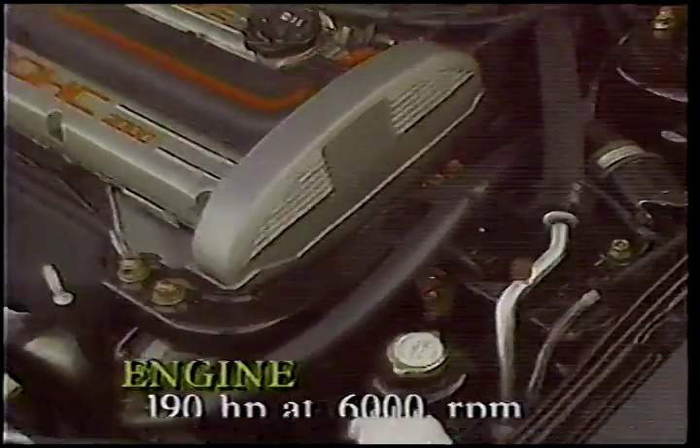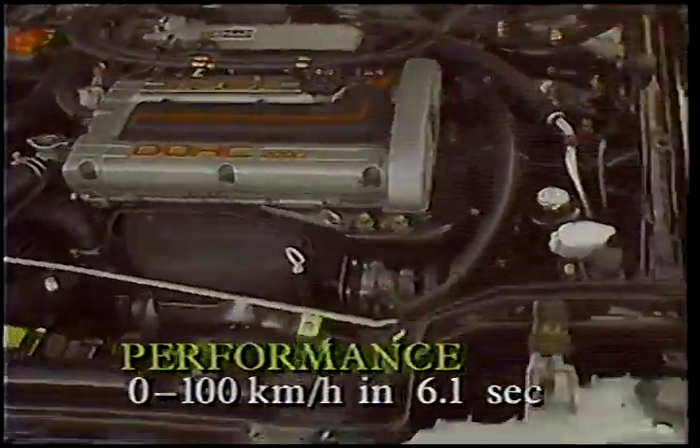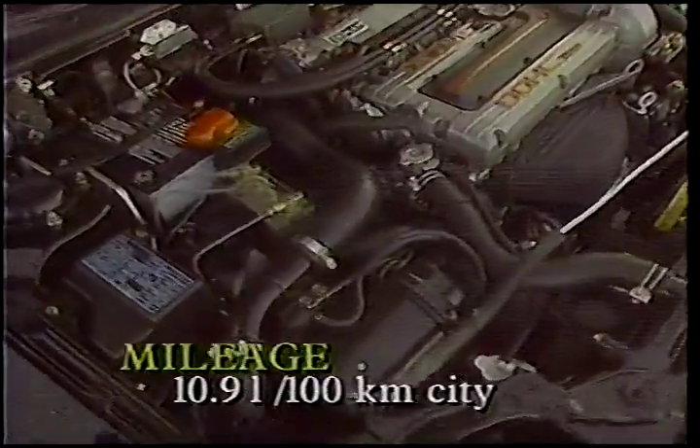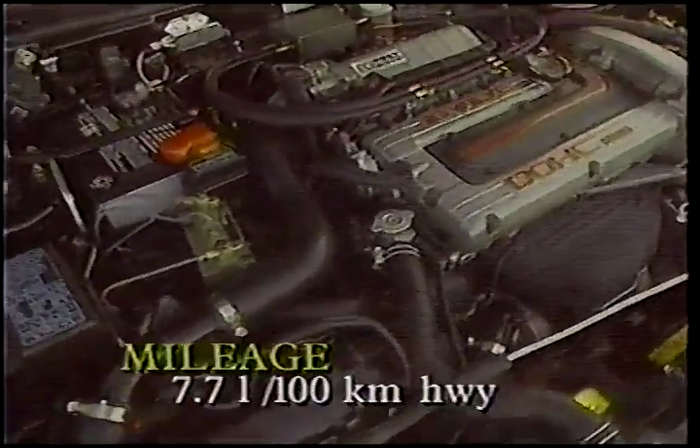You can order a four-speed automatic transmission, but the five-speed manual is a better choice. This engine bangs out an awesome 190 horsepower at 6,000 RPM, enough to send the car from zero to 100 kilometers an hour in just over six seconds. It even has decent fuel economy: 10.9 liters per 100 kilometers in the city and 7.7 on the highway.